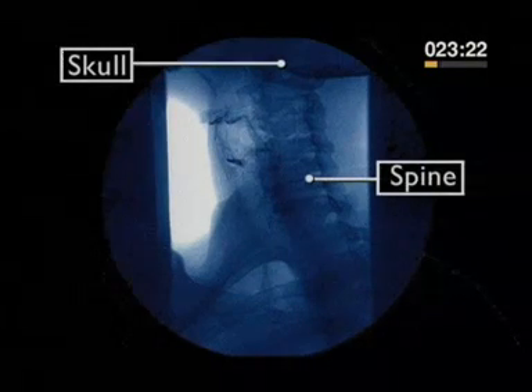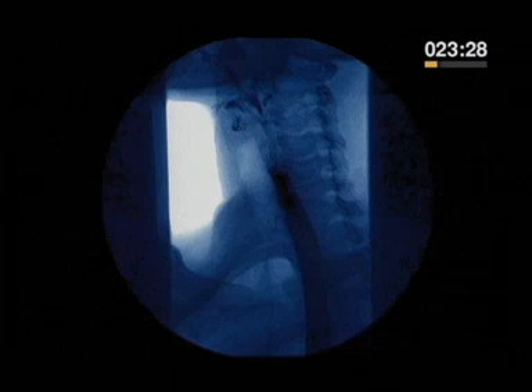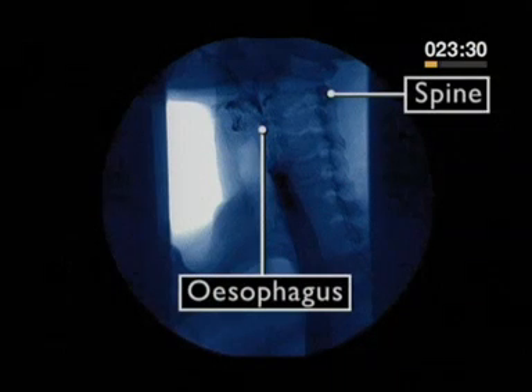Then it's swallowed. This is an x-ray of a person swallowing. You can see the bones of the spine and the base of the skull, because x-rays show bones and hard tissues. The food is in the esophagus, but these soft tissues don't show when the food has gone.